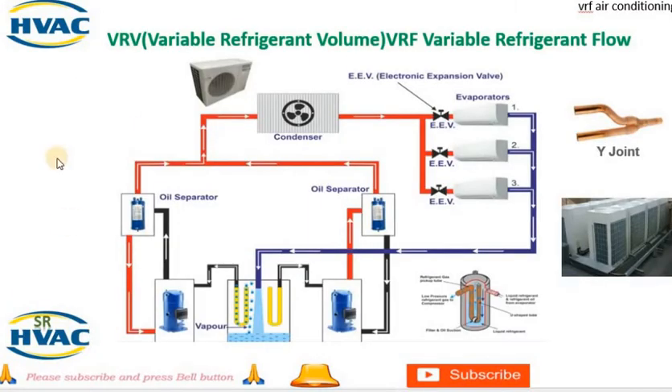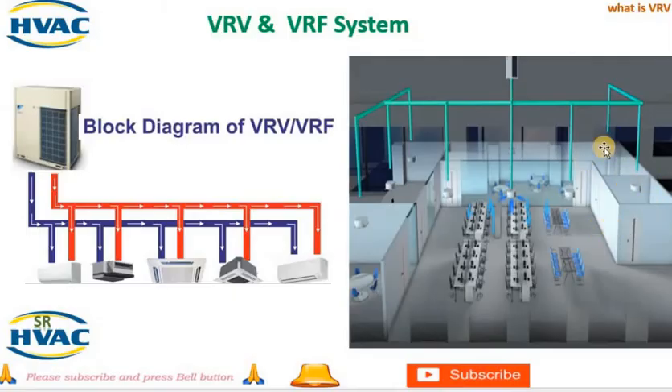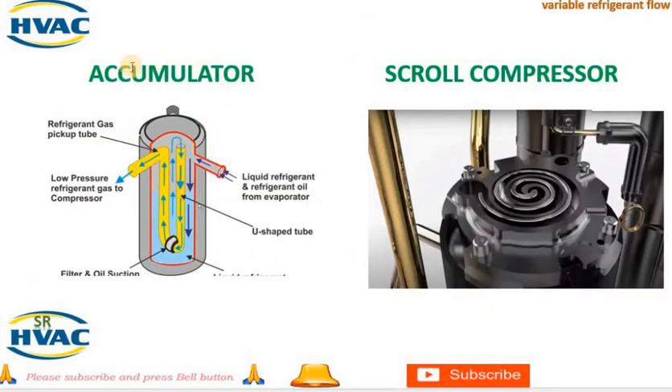6. Filters and fans — filters and fans are essential components of the indoor units that help circulate air, remove impurities, and maintain indoor air quality. Filters trap dust, pollen, and other particles, while fans distribute the conditioned air throughout the space. Overall, the main components of a VRV system work together to provide efficient and customizable cooling and heating solutions for different zones or rooms within a building. The system's flexibility, energy efficiency, and individual control capabilities make it a popular choice for commercial and residential applications.